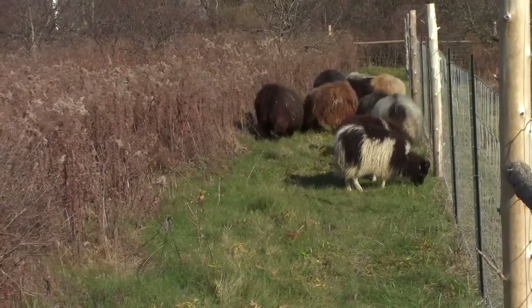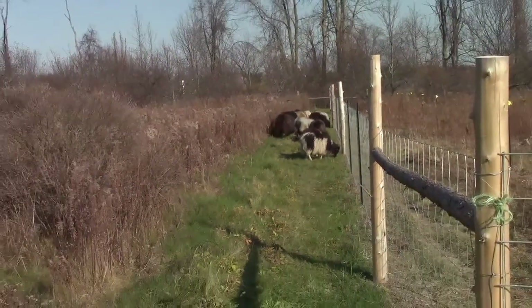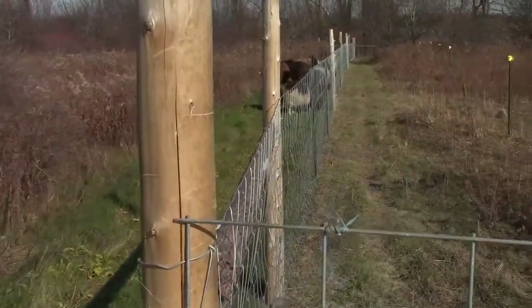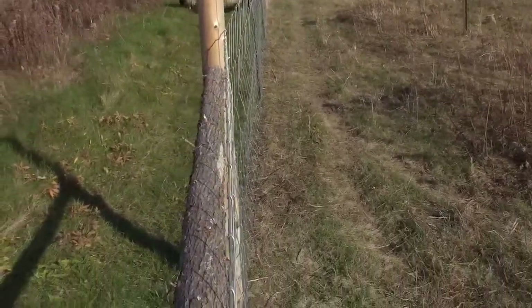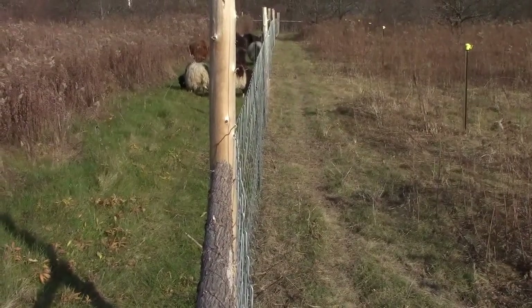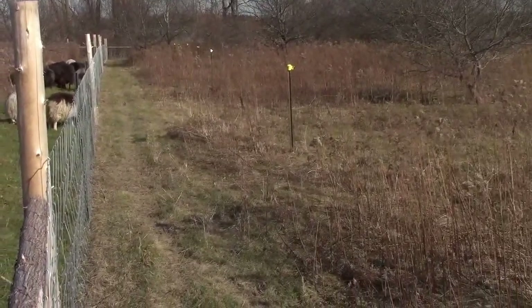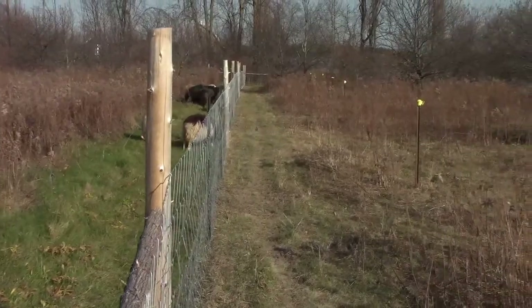Looking at pasture two — yay, we achieved something! And if you look on this side, you can see if I can get right down the fence line — you can see how crooked we did it! But you can see the difference between the side they've been in and pretty much eaten what they want, and the side they haven't been in. So this should give them food for quite a while. This one's what, an acre and a half?